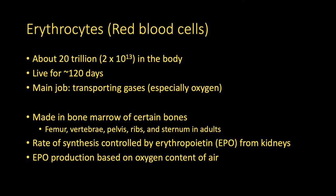EPO production depends on the amount of oxygen in the air. That's actually why some athletes choose to train at higher altitudes. The lower oxygen content of high-altitude air causes their kidneys to make more EPO, which causes their bone marrow to make more red blood cells, which increases the amount of oxygen their blood can carry. That effect will last a little while after you come down from the high altitude until those extra red blood cells die off. This is also the idea behind blood doping, where people take synthetic erythropoietin to jumpstart that process.